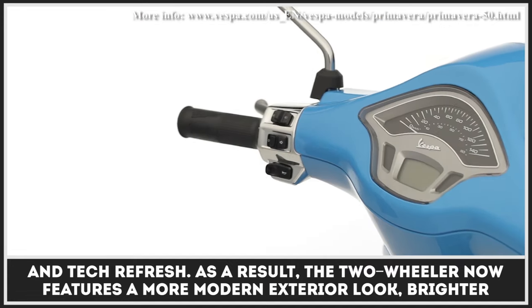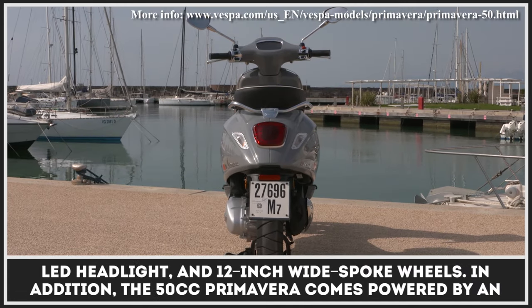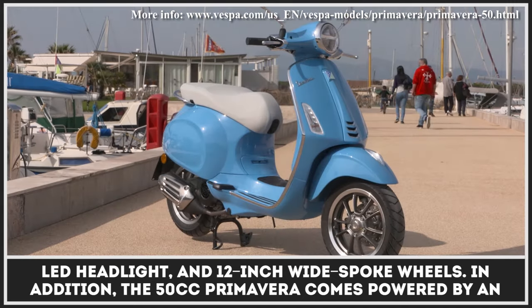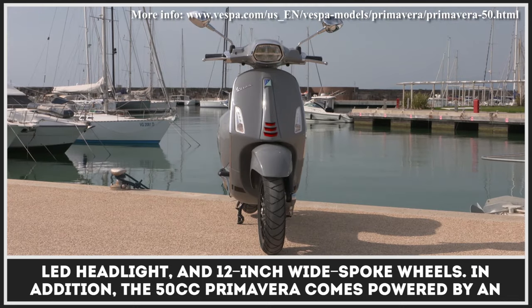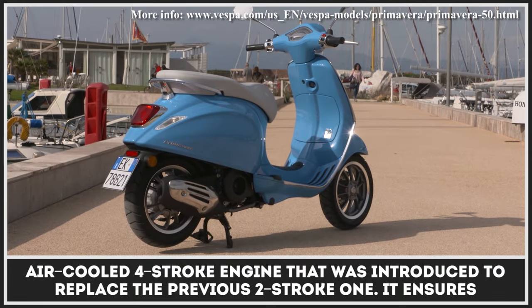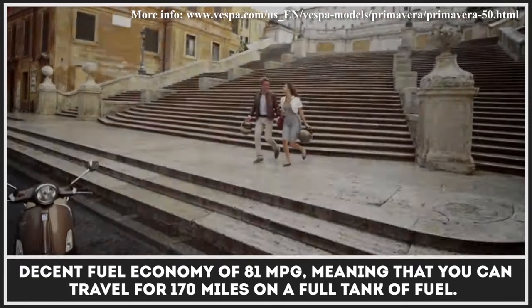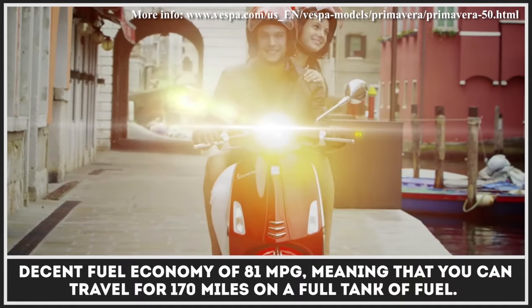As a result, the two-wheeler now features a more modern exterior look, brighter LED headlight, and 12-inch wide-spoke wheels. The 50cc Primavera comes powered by an air-cooled four-stroke engine that was introduced to replace the previous two-stroke one. It ensures decent fuel economy of 81 mpg, meaning you can travel for 170 miles on a full tank of fuel.